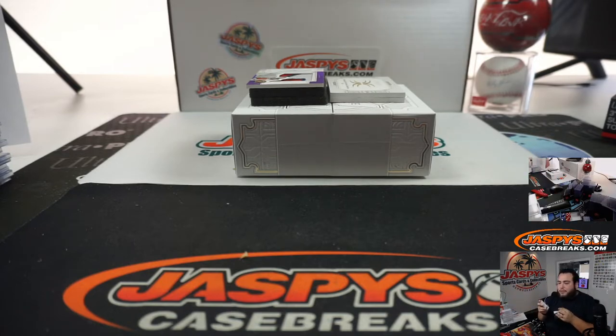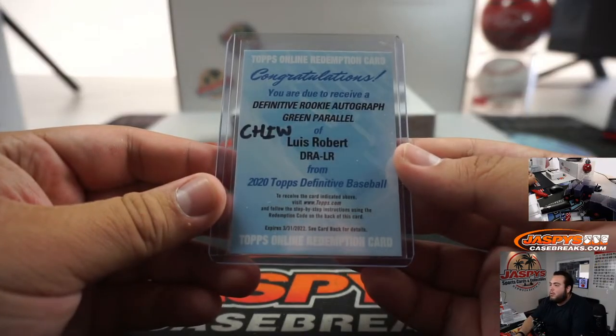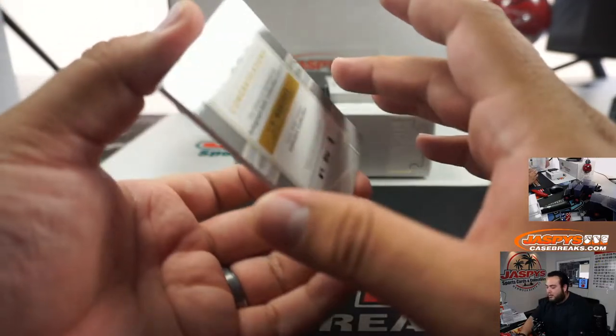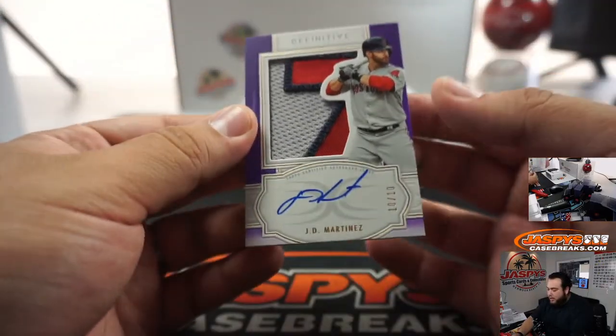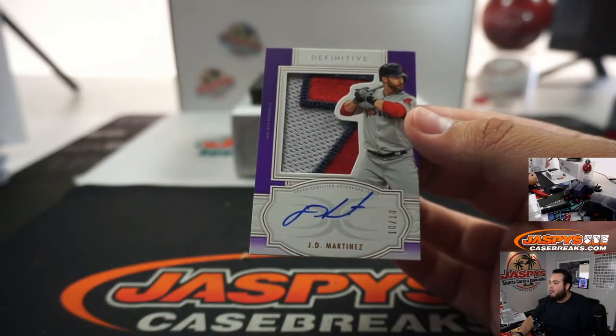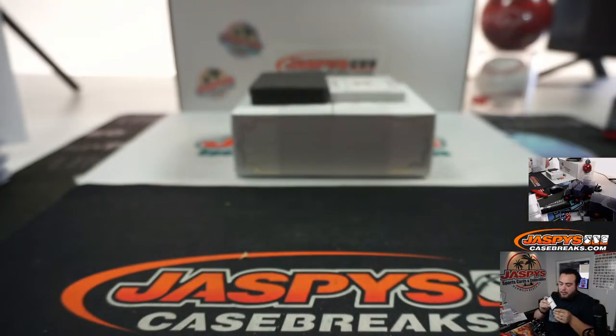I don't think there's ever been an Andy that's worked here before, Baseball Boy — maybe you're getting confused. Next one we got is a J.D. Martinez, 10 out of 10 — that looks like his number. Boston Red Sox.